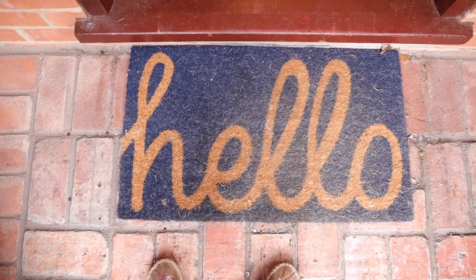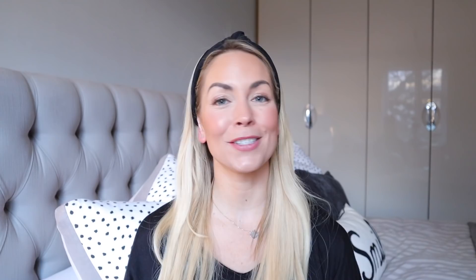I also love the new doormat that we bought on Amazon. It was about 25 pounds and it's like a navy blue and it also says hello on it. I feel like it looks really inviting and it looks really nice on our front porch.